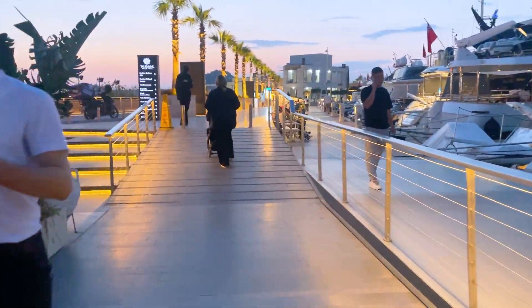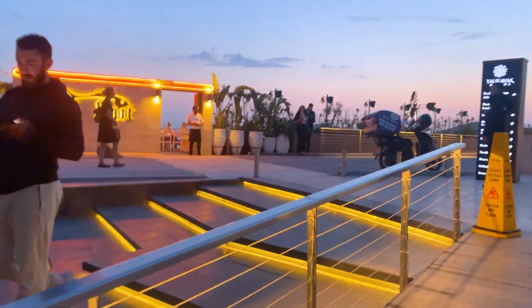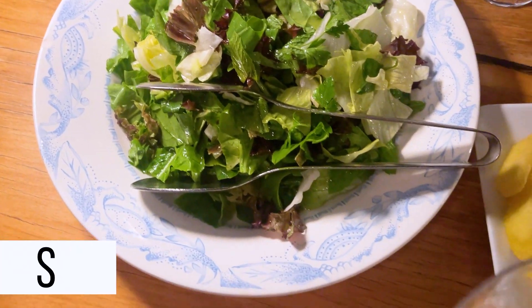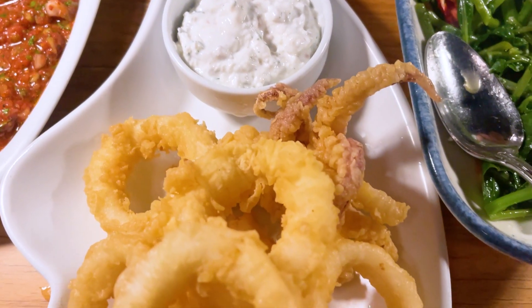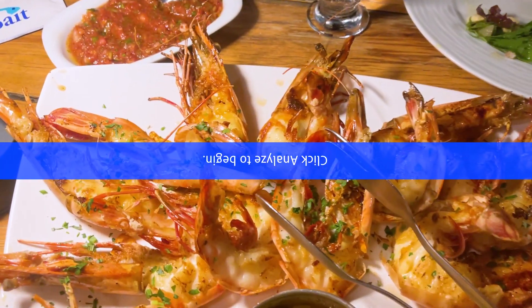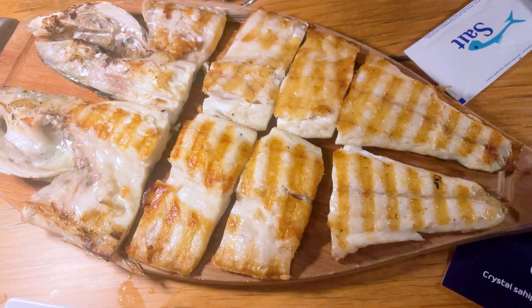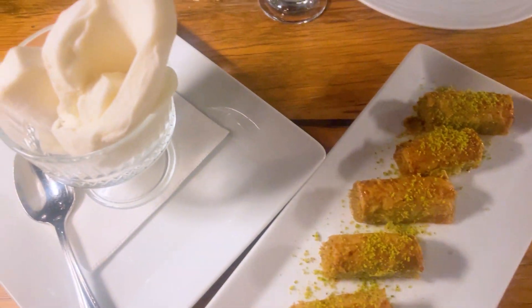I have also dined at this restaurant called Seid before, if some of you guys would like to check it out. Over here someone got baklava and ice cream — looks amazing!